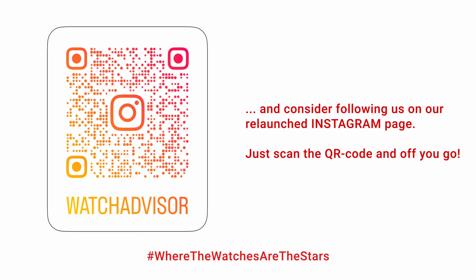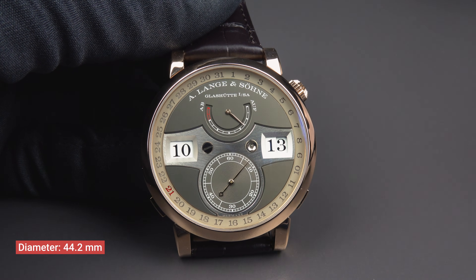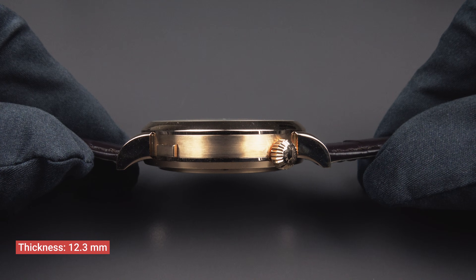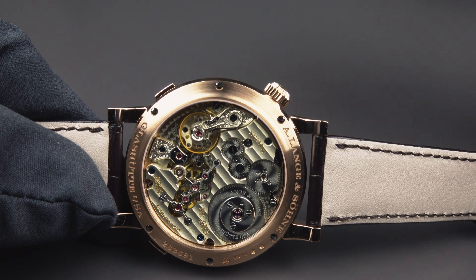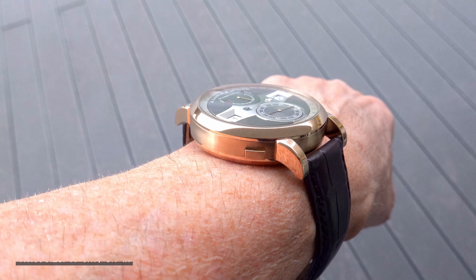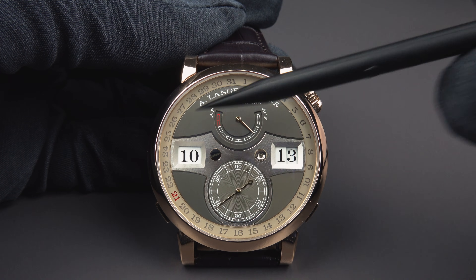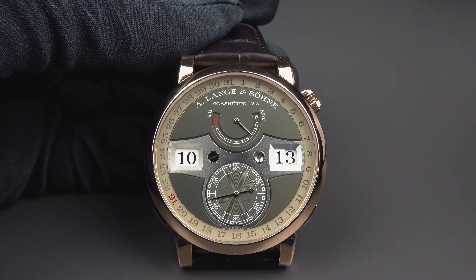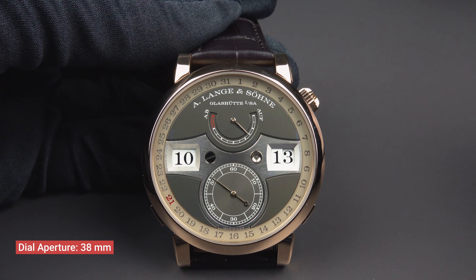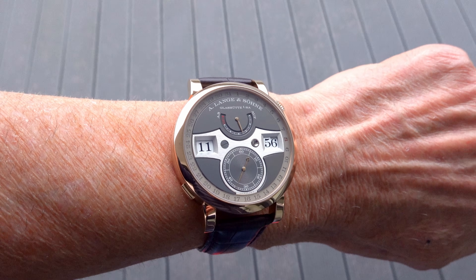Before I go into more technical details, let me give you the case dimensions. The case diameter is 44.2 millimetres. The thickness of this A. Lange & Söhne watch is 12.3 millimetres. The lug-to-lug distance is 52 millimetres. The dial aperture — what you actually see when you look at the dial — is 38 millimetres, even though the case is 44.2mm. The gray dial is made out of 925 silver.